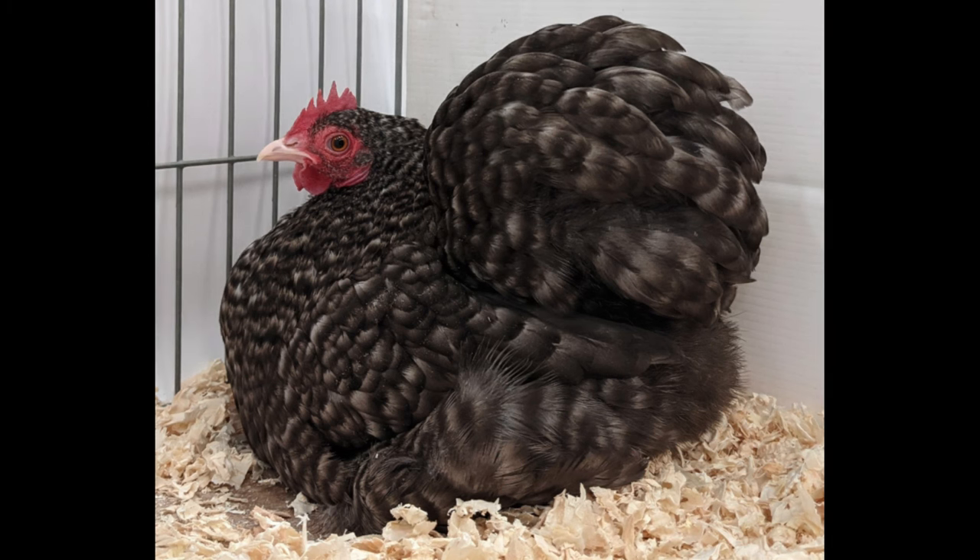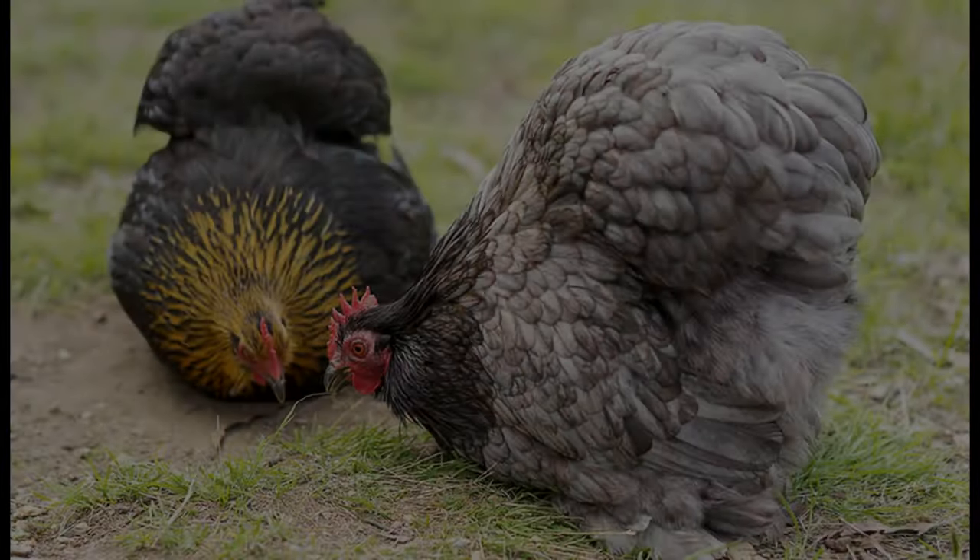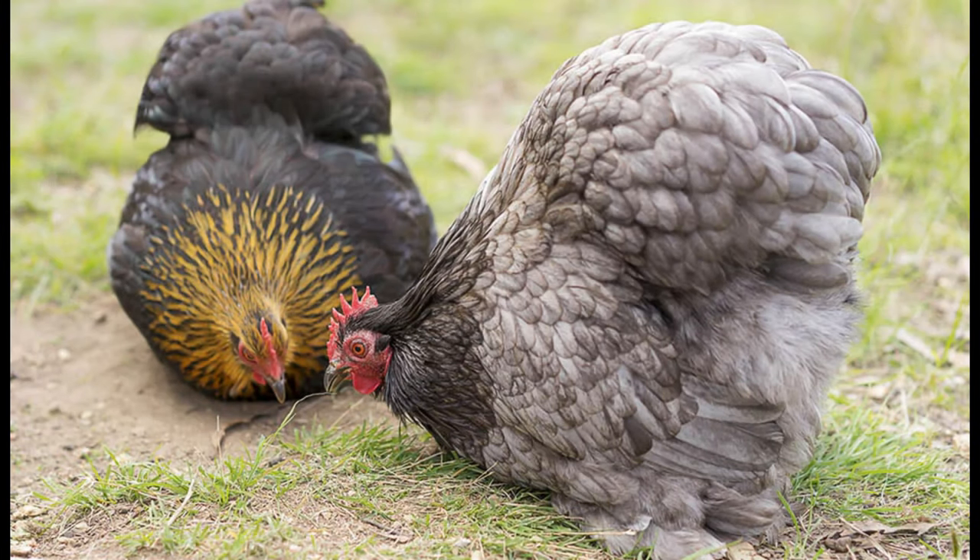Pekin Bantams are an economical choice for those interested in raising poultry, as they are typically less expensive than other breeds. And, because of their small size, they require less space than larger chickens, making them a great choice for those living in urban areas who don't have the space for larger flocks.